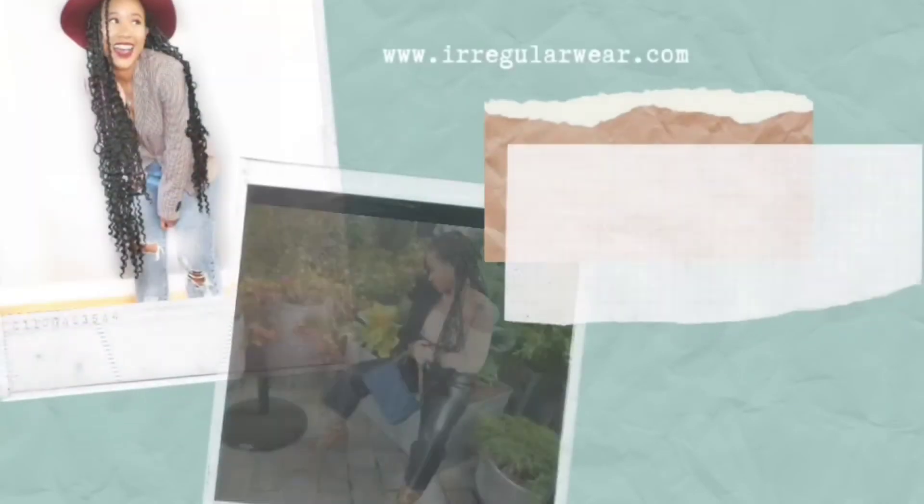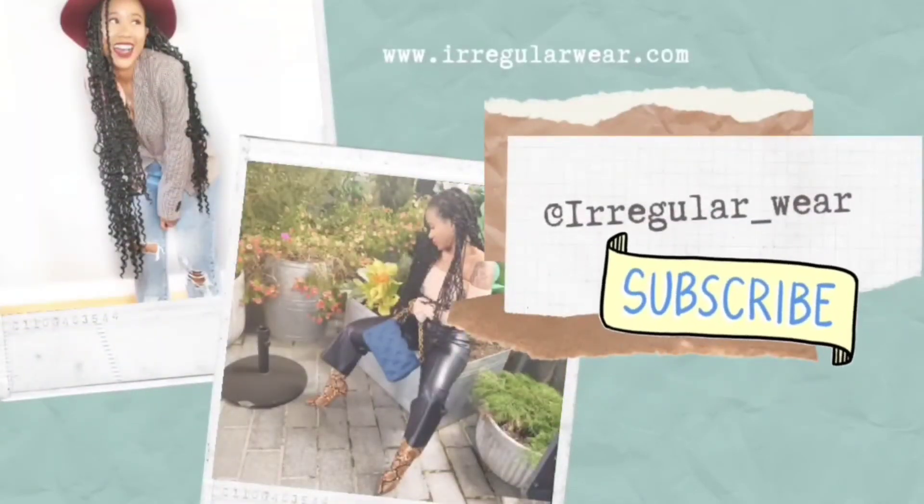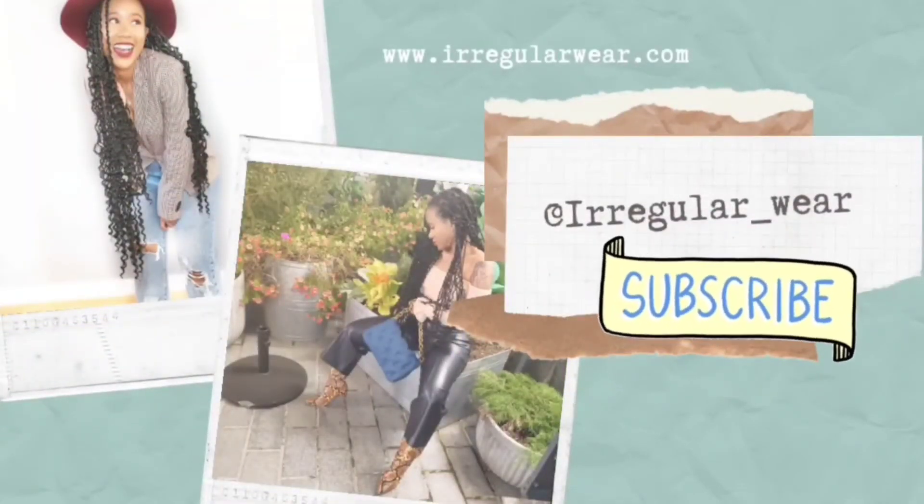If you made it this far, that means you enjoyed my content. Go ahead and hit that subscribe button, make sure you like this video, and make sure you follow me over on Instagram for daily outfit inspiration. Peace out, sis. I will see you next video. Bye!